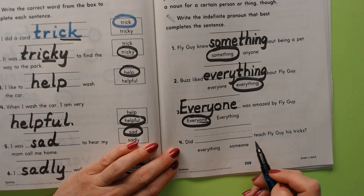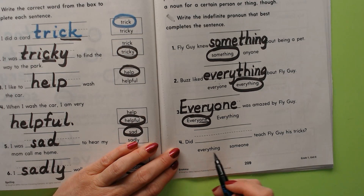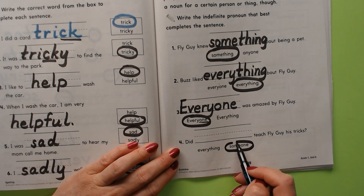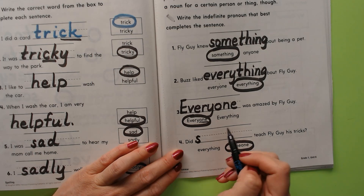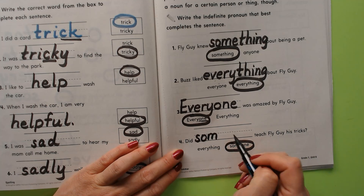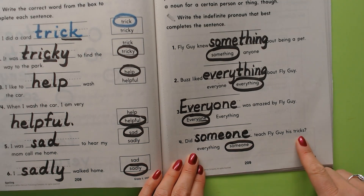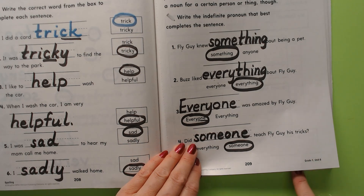'Did everything teach Fly Guy his tricks?' or 'Did someone teach Fly Guy his tricks?' The indefinite pronoun is 'someone.' Did someone teach Fly Guy his tricks?